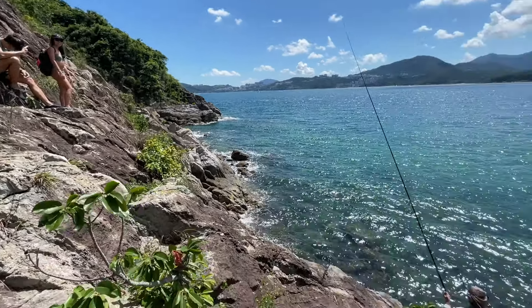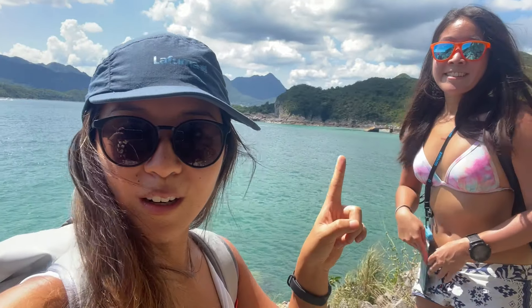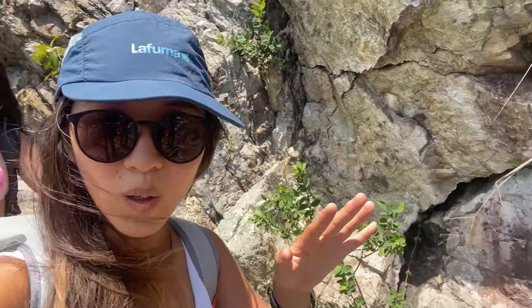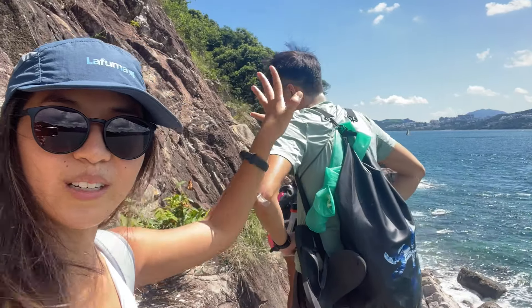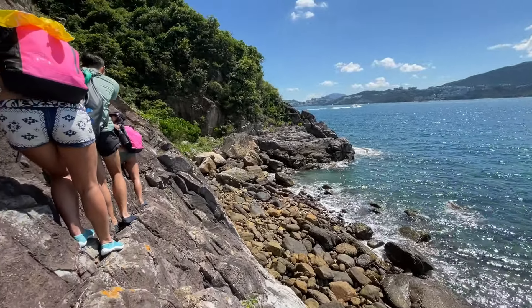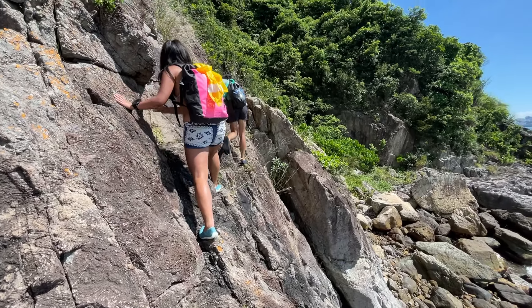If you're not a fan of bouldering or coasteering on steep rocks, you can just swim across. We've made it across the pier now — it hasn't been that bad, but it hasn't been that easy either. Just a warning. The cliff did get a little bit steep and it's difficult to cross in places, but there is still an accessible path to walk across, though it does take quite long.